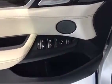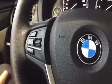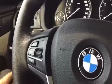We've got two-way memory seats with all of our seat settings right on the side of the seat. All of our cruise control settings are on the left side of the steering wheel.